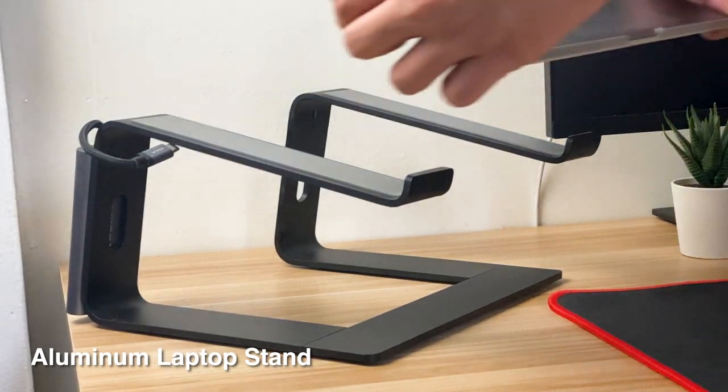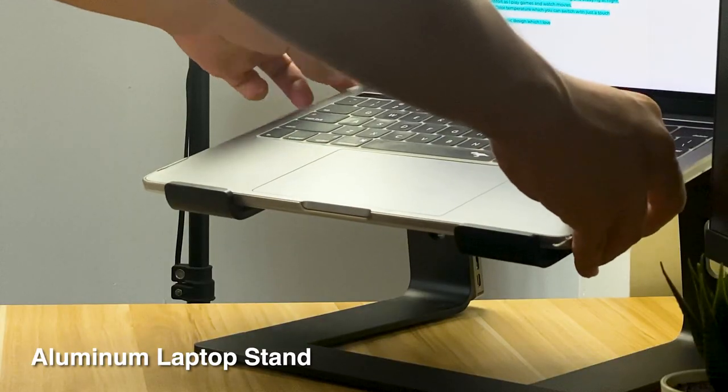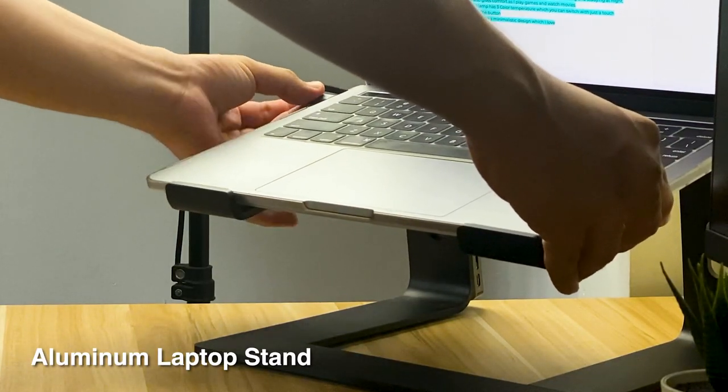Next is my laptop stand — very useful. I got this one from Shopee and I'll put the link of the mentioned product below in case you want to have your own.